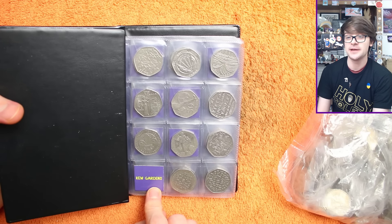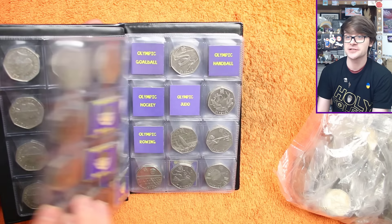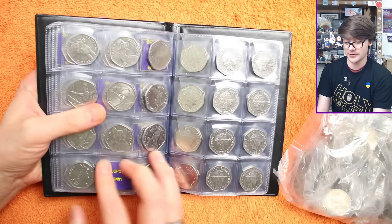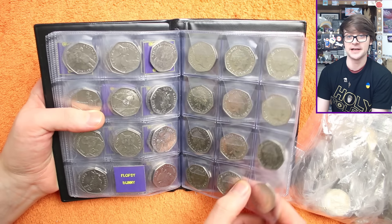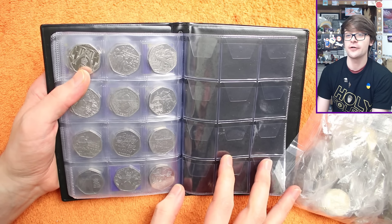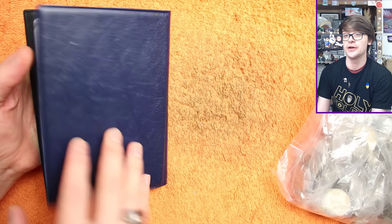Kew Gardens is the rarest and the hardest one to find. To fill the book we need a bunch of Olympics — three on this page, five on this page, and one on that page — so we're making good progress. For the Olympics we still need a Flopsy Bunny, which hasn't turned up yet. Otherwise we're complete up to and including the Coronation 50p, and we've found one Atlantic Salmon so far, so it'd be nice to find a few more of those.